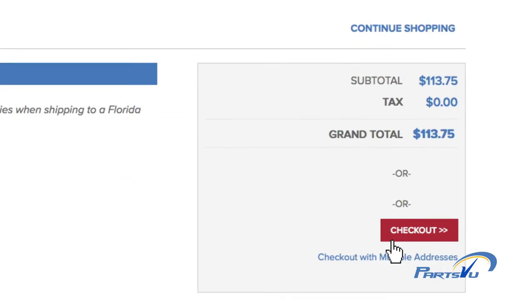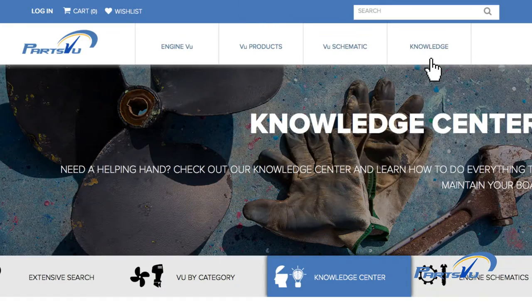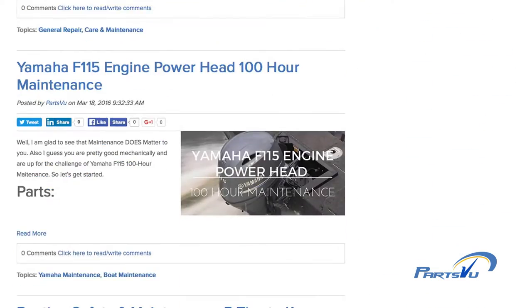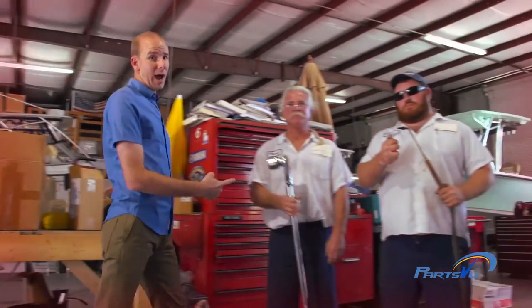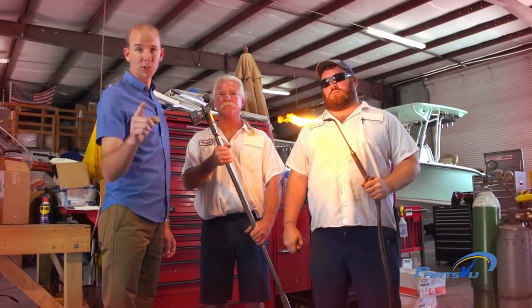Need some advice on what to buy or how to install it? Just visit our Knowledge Center for tons of free information. We get our knowledge from these guys and pass it on to you.